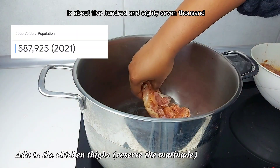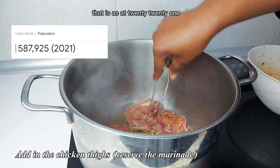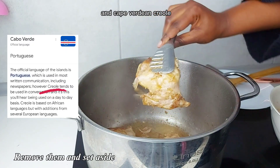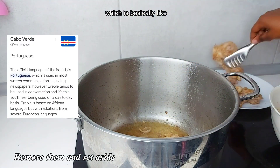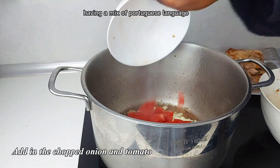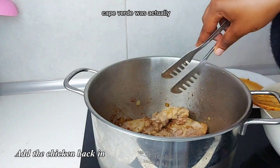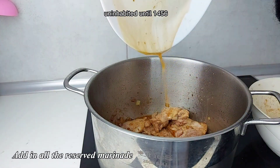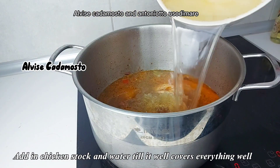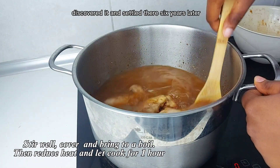Their demonym is Cape Verdean, and their total population for all of Cape Verde is about 587,925 as of 2021. The official languages are Portuguese and Cape Verdean Creole — a language that is basically a mix of Portuguese and other African languages. Cape Verde was actually uninhabited until 1456, when two Portuguese explorers, Álvise Cadamosto and António de Noli, discovered it.